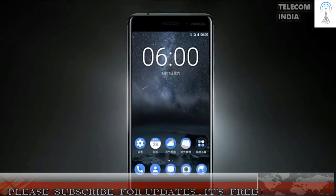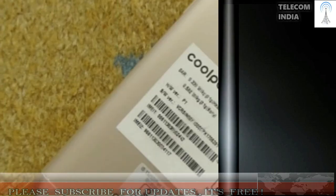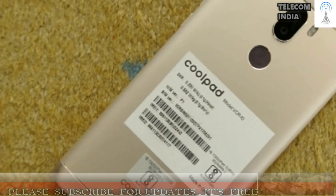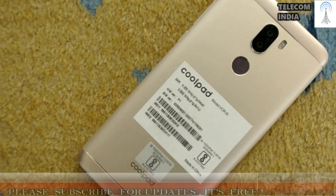Camera: The Nokia 6 has a 16 MP rear camera paired with an LED flash, and an 8 MP selfie camera up front. The Coolpad CoolPlay 6 has a dual-camera setup of two 13 MP sensors at the back, along with an 8 MP front-facing camera. Going by on-paper specs, the CoolPlay 6 will perform better than the Nokia 6.